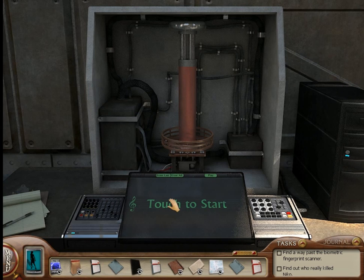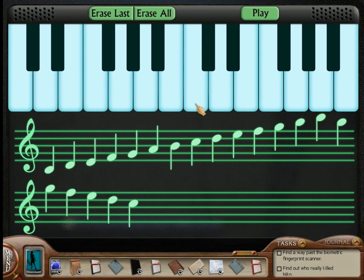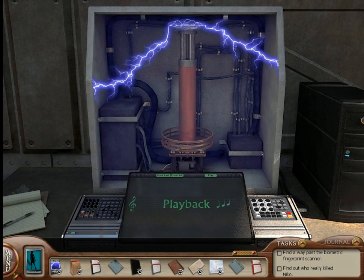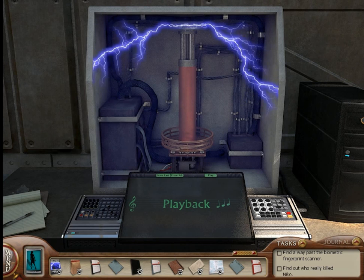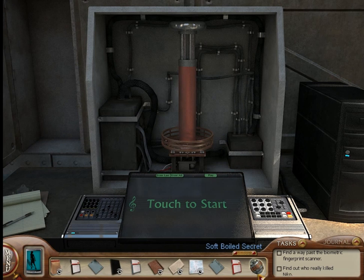The final Easter egg of the game, which is exclusive to the bonus edition, is here at the Musical Tesla Coil. Once you solve the Musical Tesla Coil puzzle, you want to play all the notes like this — basically playing all the notes from left to right and then back to the left. This gives you a special Easter egg: The Soft Boiled Secret.